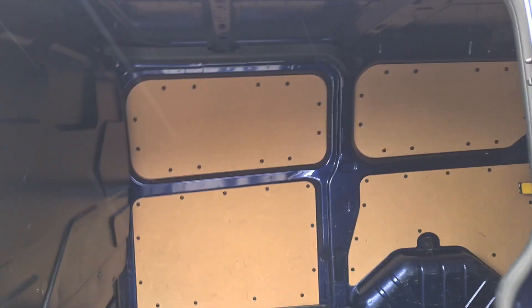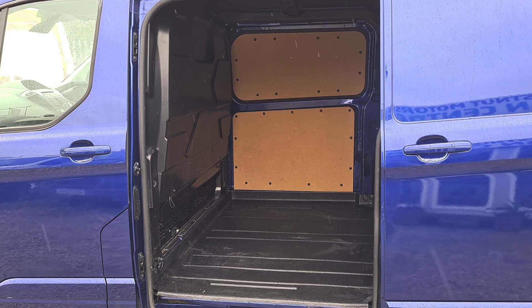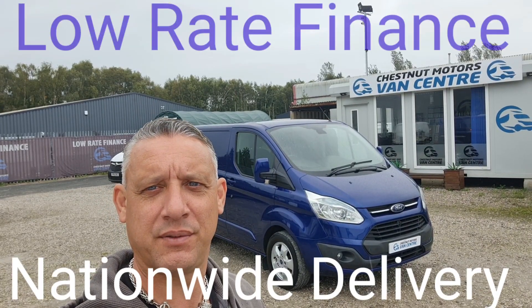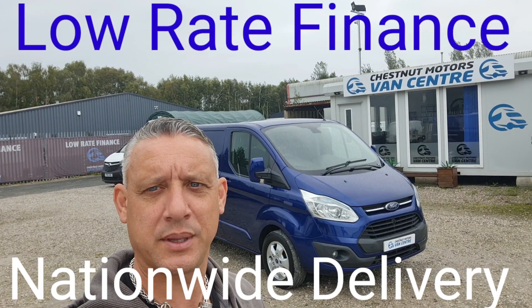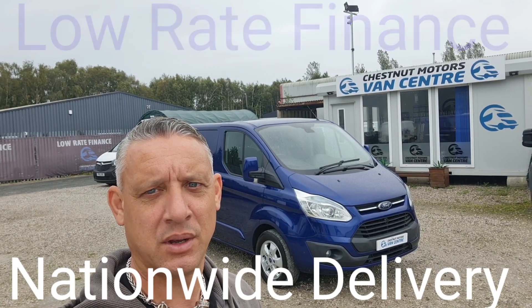Clean inside — exactly what you want. There you have it: 2015 Ford Transit Custom Limited. It'll come with the MOT and full service. Finance, nationwide delivery also available.